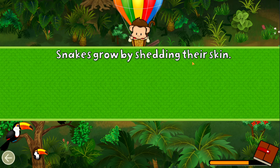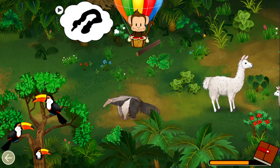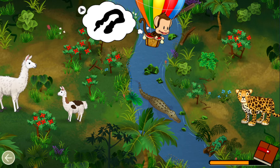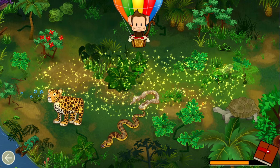Snakes grow by shedding their skin. Find the shed skin of the Anaconda! Anaconda! Well done!